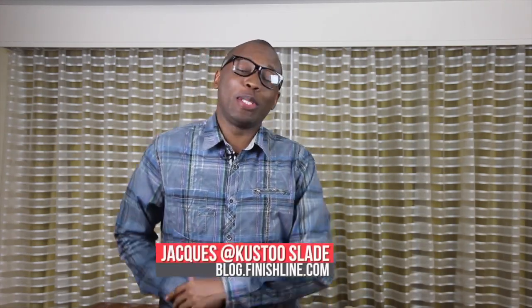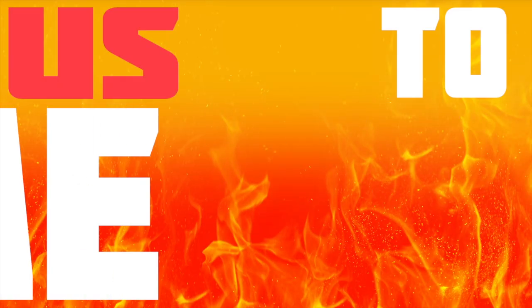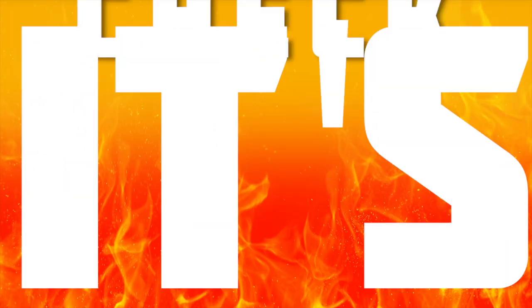What up, folks? I am Jacques Slade, and as you can see, I am not in the usual studio today. I'm actually out in Oakland for the launch of the Curry One, but I also wanted to make sure I got you all the info on what's dropping this weekend. So let's get this show started. This is the Heat Check — it's time for us to show that heat that this weekend will be on your feet.